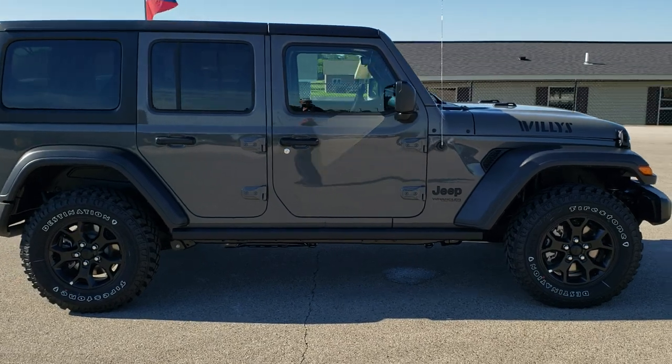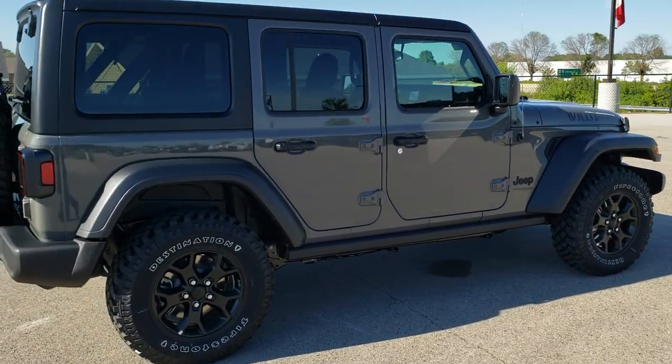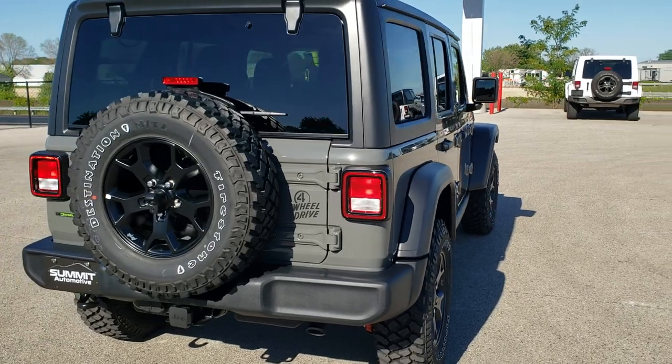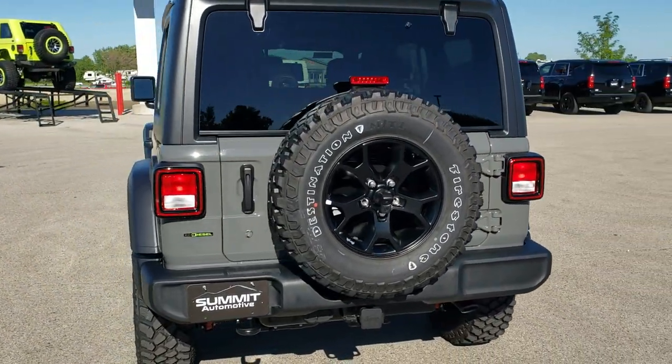It's going to pump out 260 horsepower, 442 foot-pounds of torque, and it's going to get you 29 miles per gallon on the highway, 22 city, for an average of 25 miles per gallon in a full-size Jeep Wrangler Unlimited.